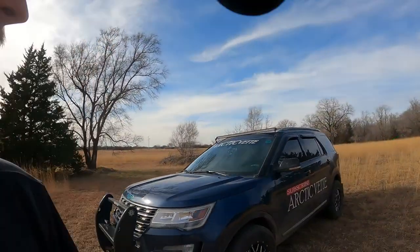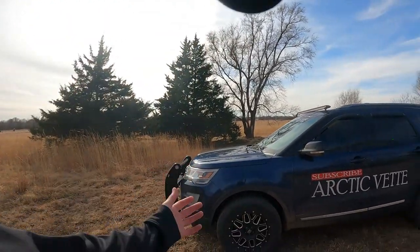There's stickers on the side, they say Arctic Vet. It is a Corvette. This is the Corvette SUV. So that's my first problem.